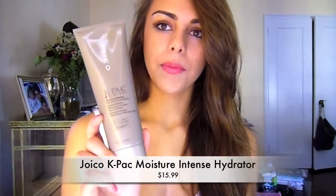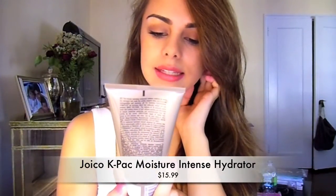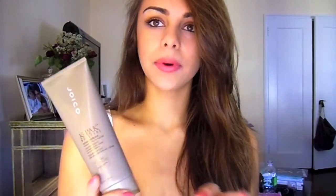Every two weeks I will deep condition my hair. I either use a homemade hair mask or the Joico K-Pak Moisture. It's an intense hydrator treatment for dry, damaged hair. I'd heard a lot of good things about it, decided to try it, and they were all right — it's really nice. It keeps your hair really soft and conditioned. It's great for wintertime.